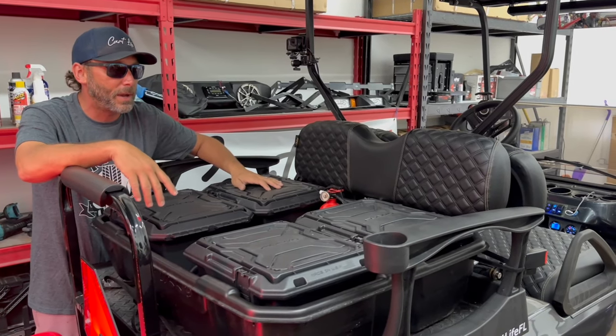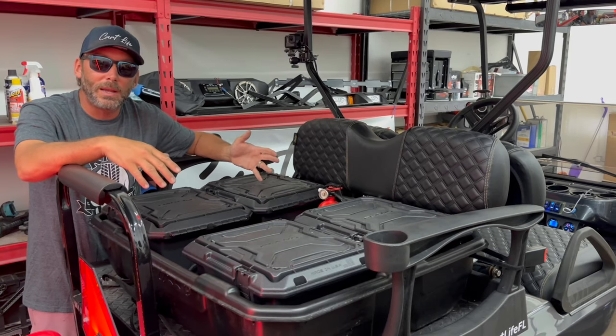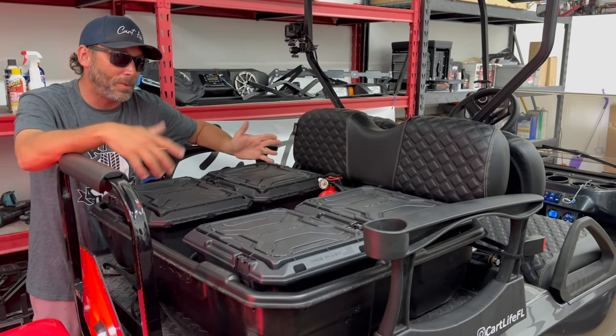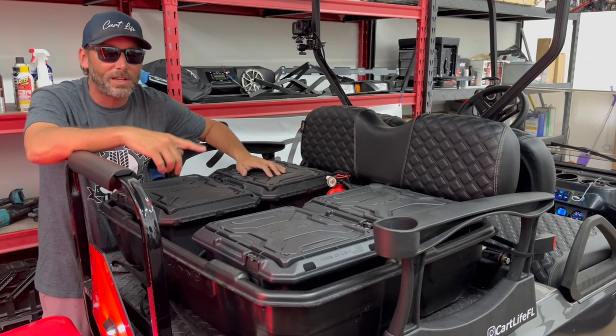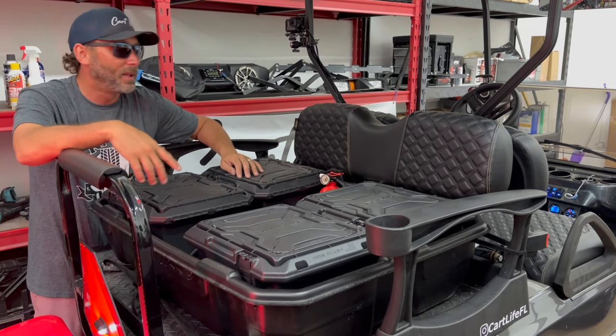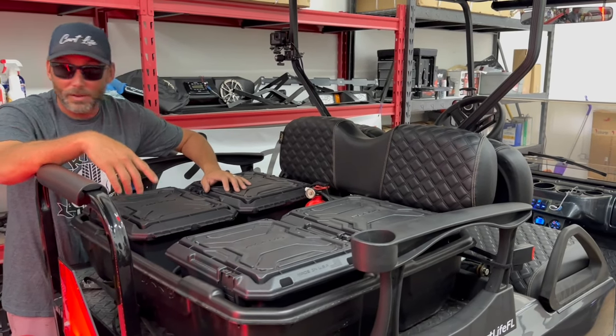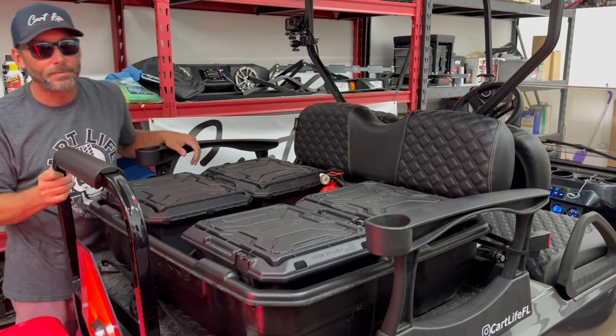I think we've got everything we need for the trip. If you want to see what we actually have in these boxes, check the video section — we went through our safety kit and all our tools. If you want to see the trailer build, that video is back there also. Let's check out the front of the golf cart.